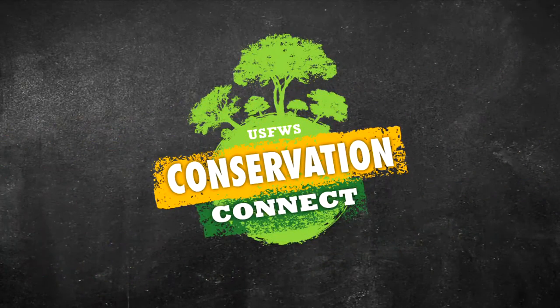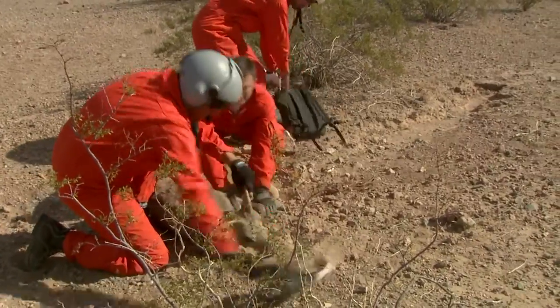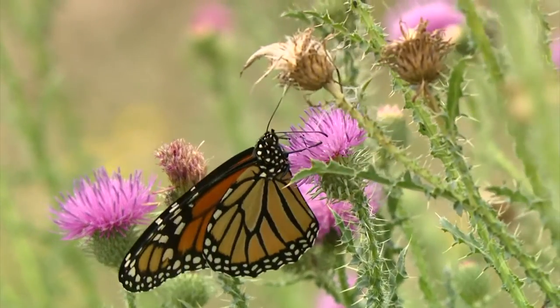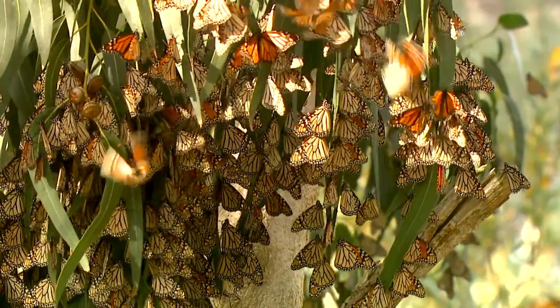Today we're coming to you from the butterfly field. Hi everyone, welcome back to the U.S. Fish and Wildlife Service's Conservation Connect, the place where you learn about exciting careers, cool species, and the latest technology that conservation professionals use to study and protect wildlife. Here in West Virginia, the monarch butterflies have been flying all summer long. Now that the weather has cooled, monarchs from all over are ready to take their long journey to their wintering grounds. Join me now as we learn about this fascinating and beautiful species.